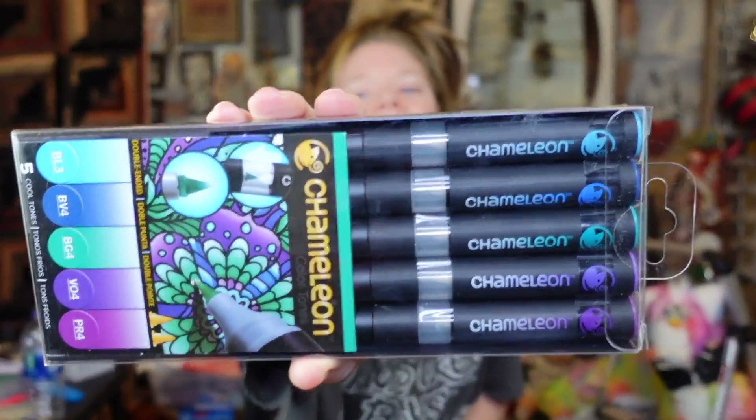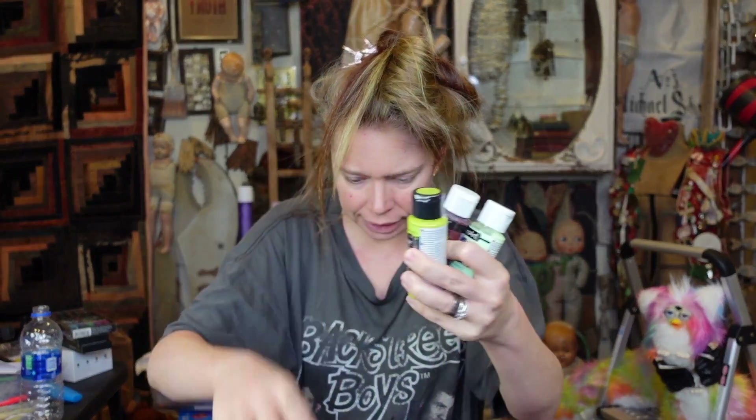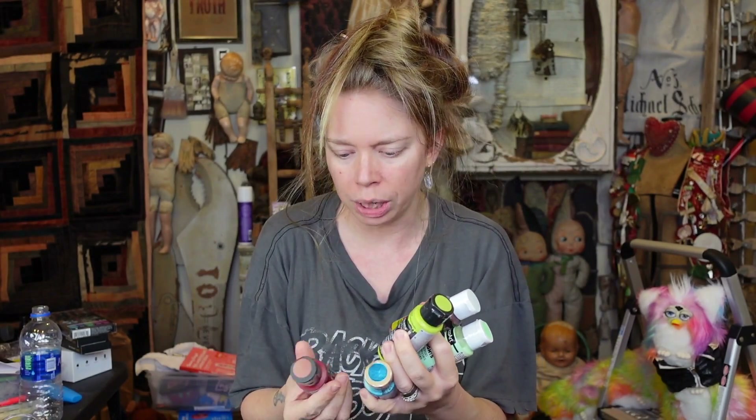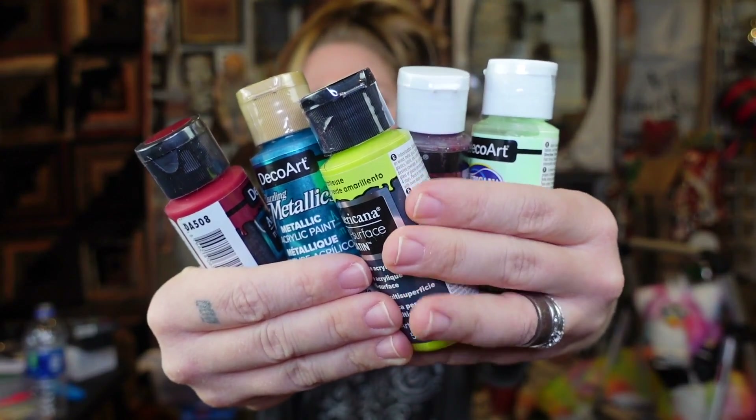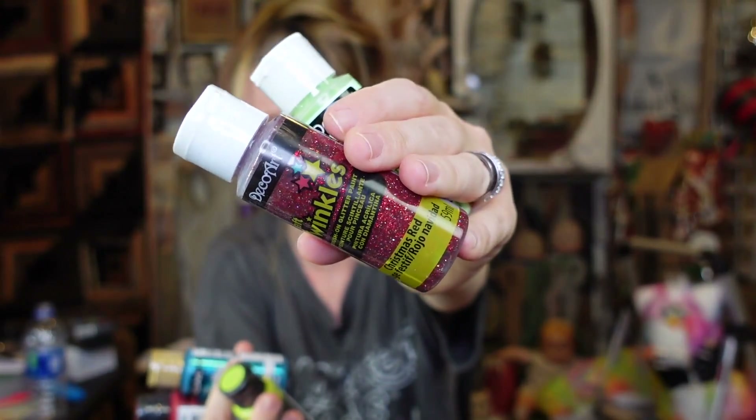Up next are Chameleon markers — the cool tone set. They look really awesome, though I feel like they might be too fancy for me. I wonder if I should make another video where we just unbox and test out all this random stuff. Also in here are some cheap acrylic paints — I think around 50 cents each at Michaels. I've got Christmas Red Twinkle and glow-in-the-dark, which is honestly one of my favorite 'colors.'